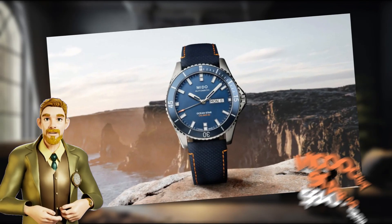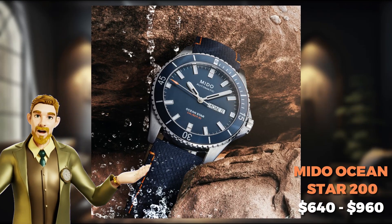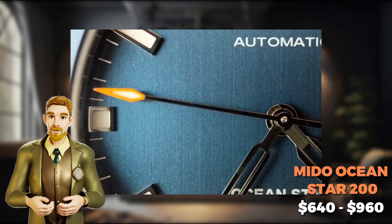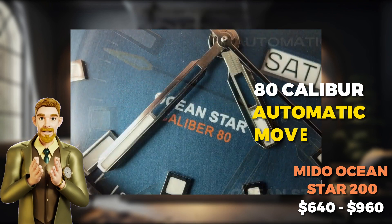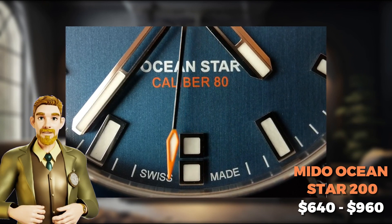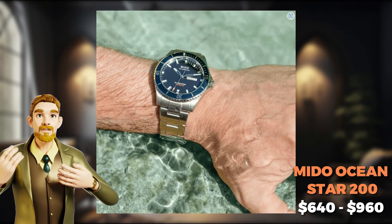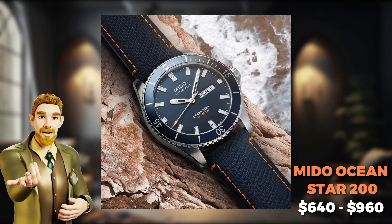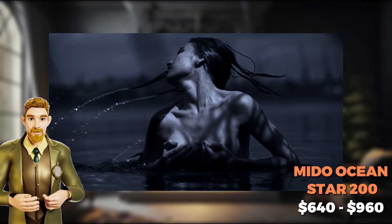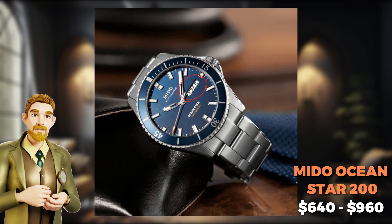Sliding into the number 8 spot with a splash of pizzazz, the Mido Oceanstar 200 is a sporty Swiss sensation that is your perfect companion for everything from casual escapades to black tie affairs. Beneath its suave exterior, Mido's Caliber 80 automatic movement keeps the watch ticking with precision, boasting an impressive 80-hour power reserve. The stainless steel case and unidirectional rotating bezel make this watch a true underwater superhero, water-resistant up to 200 meters. The dial, adorned with bold Arabic numerals and a handy date window, also really shines.